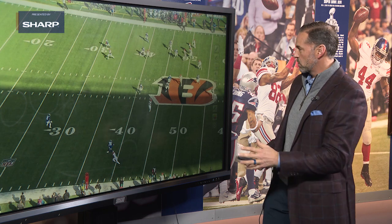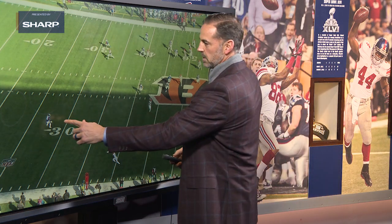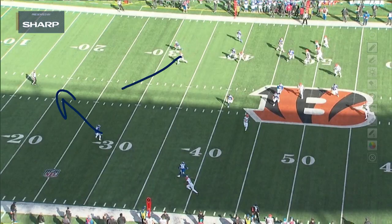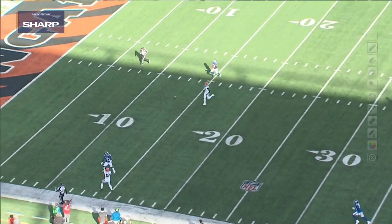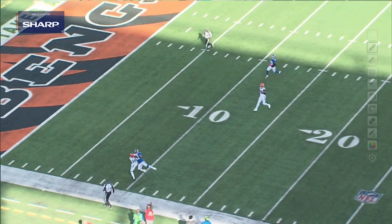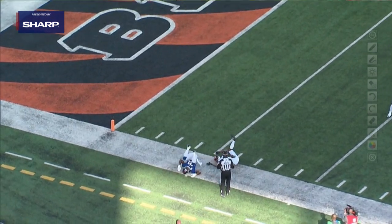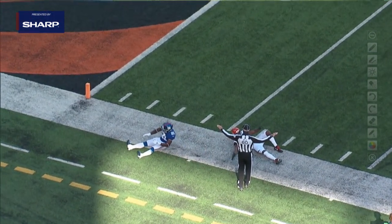But watch Jabril Peppers right here. As he reads the quarterback's eyes, he opens his hips up this way. He thinks he needs to go give help on the receiver coming into the middle of the field. But as the quarterback looks back to the left, watch him flip his hips — now he has to get on his horse, flip his hips, and then sprint. And right there, he almost intercepts the football. He does a great job getting a PBU on this play, all because of his speed and his ability to flip the hips and not get fooled by the different receiver combinations.